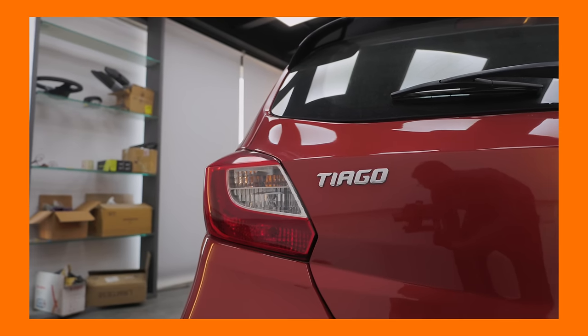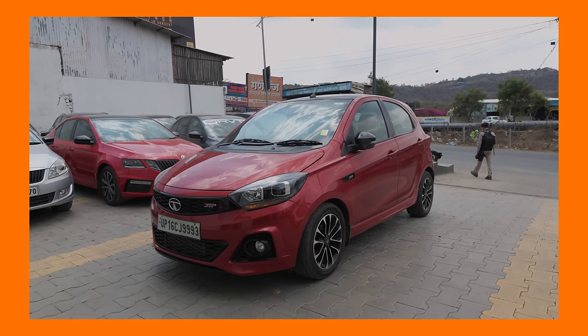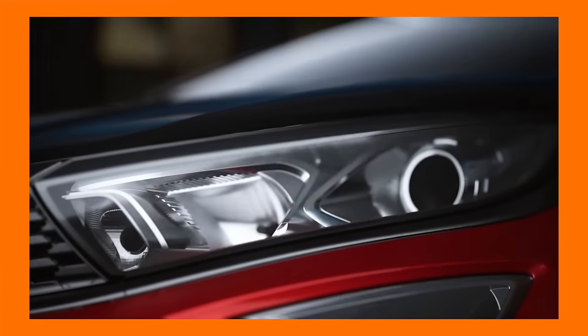When it came to personal preference, both of us agreed that the Tiago JTP could very well be one of the most fun hatchbacks ever sold in the country — not just because of its power, but because of how engaging the car is at full chat. Even though Tata didn't really sell them well, this is a great product and we haven't lost hope. We are hoping that the Altroz Racer comes out soon — that is going to be one cracker of a car, something we at the Drivers Hub are really looking forward to. Do let us know your thoughts on the JTP division in the comments below. I'll see you in the next one — bye bye.